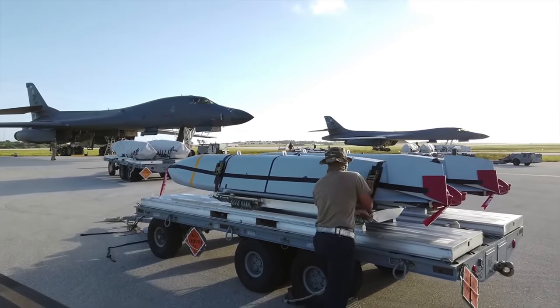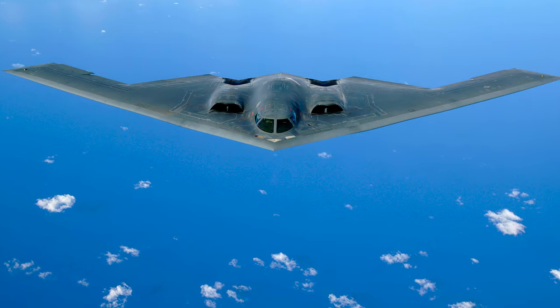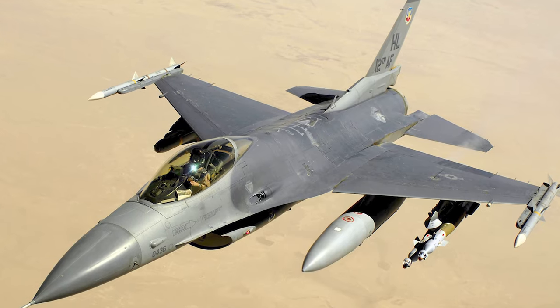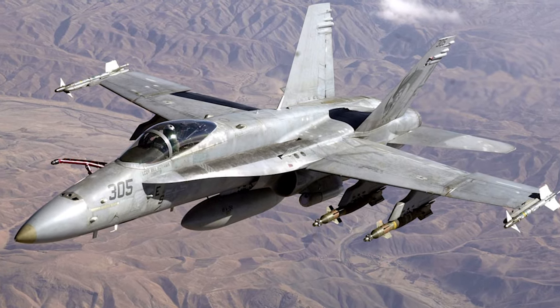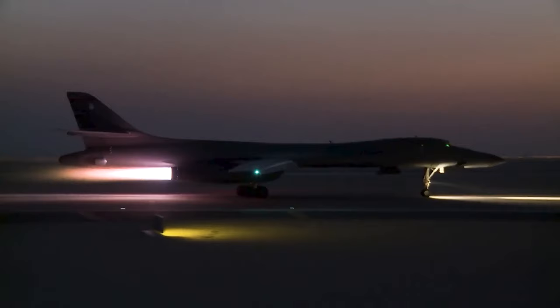It's adaptable and can be used on planes like the B-1, B-2, B-52, F-16, F-15E, Australia's F/A-18AB, and Finland's F/A-18CD, making it effective even at night.